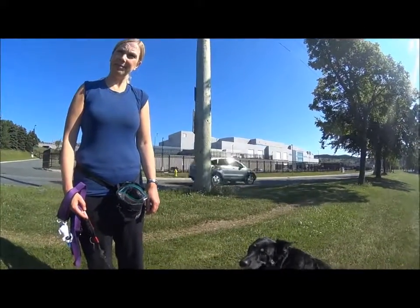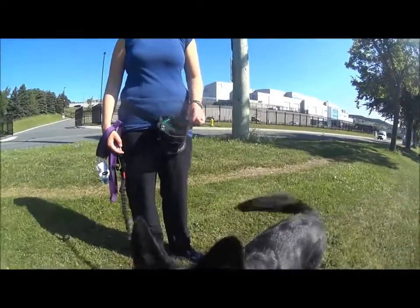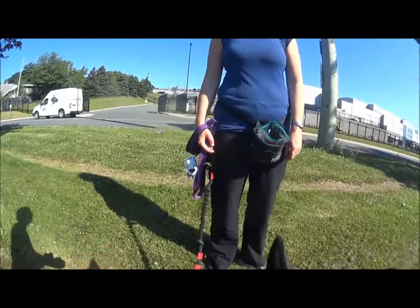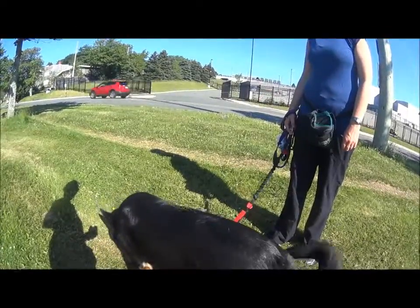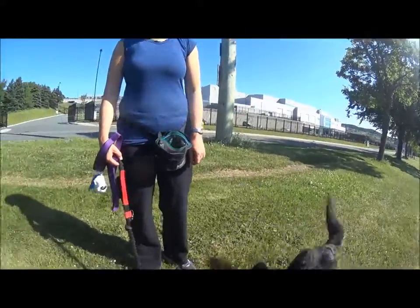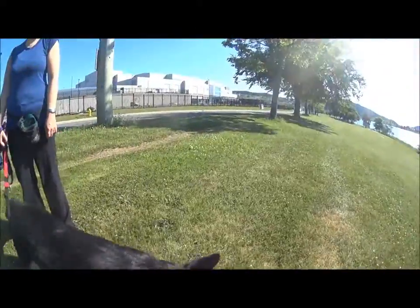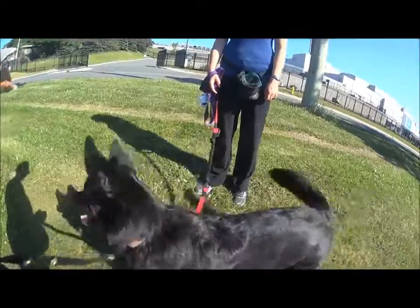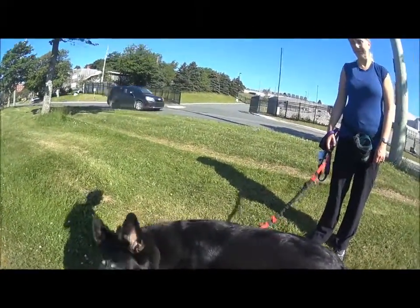You toss one piece to the ground first and say your cue — I say 'get it.' So 'find it' means a handful; 'get it' means one piece. She eats it, when she reorients you say 'get it' and toss another. In the beginning you don't have to toss very far. My criteria is the head reorienting back.